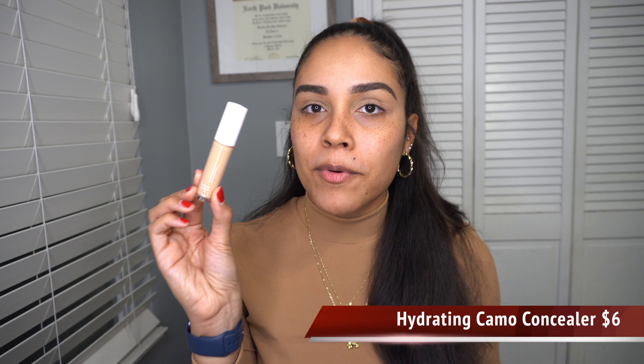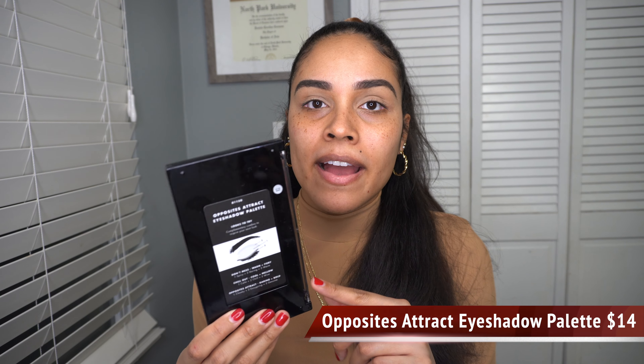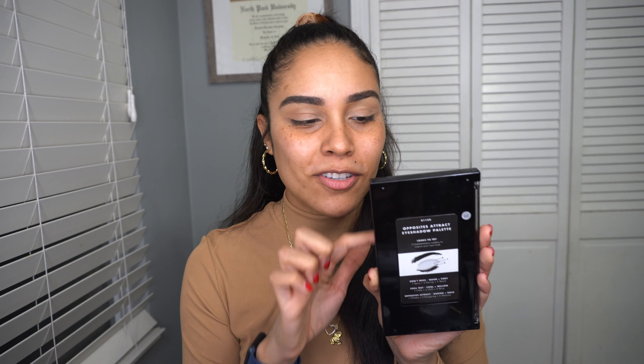After I'm done with the eyebrows, I usually move on to the eyes. I went ahead and primed my eyelids just using their hydrating camo concealer — I love this stuff; we're going to use it a little bit later. For eyeshadow, I'm going to be using this Opposites Attract eyeshadow palette. This is so cool — in the back it gives you looks to try and it tells you where to place each of these different colors on your eyelid. That's super convenient for somebody just starting with makeup. So let's go ahead and play with some eyeshadow.